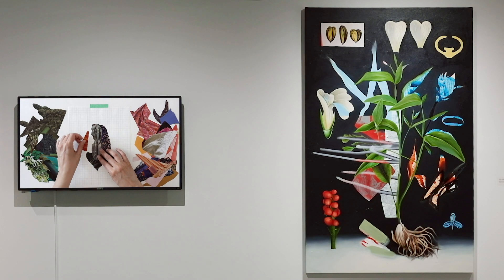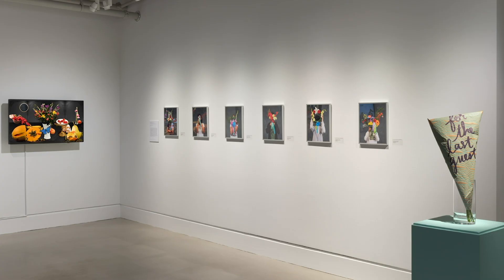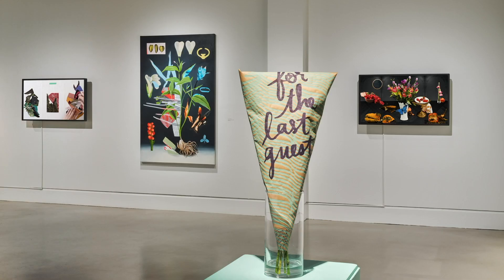Have you or a family member ever received a bouquet of flowers as a gift? Perhaps in celebration of a birthday or a special occasion, or maybe to brighten your day when you are feeling sad? Have you planted flowers in your backyard or seen gardens in bloom around your neighborhood? Our choice of flowers and the way we use them to communicate can tell us a lot about ourselves and those around us.